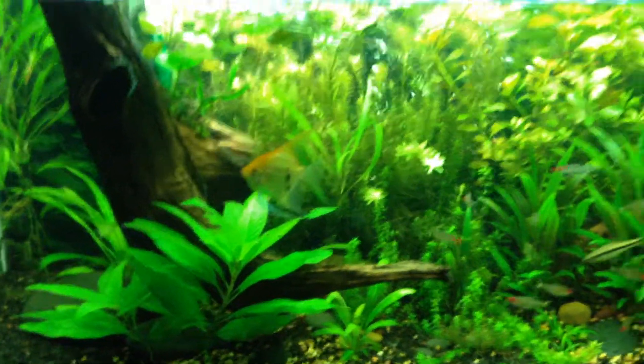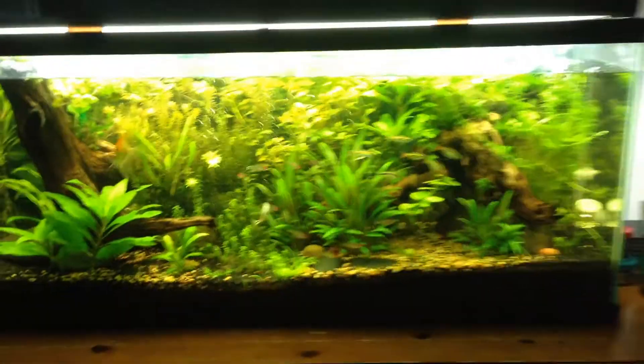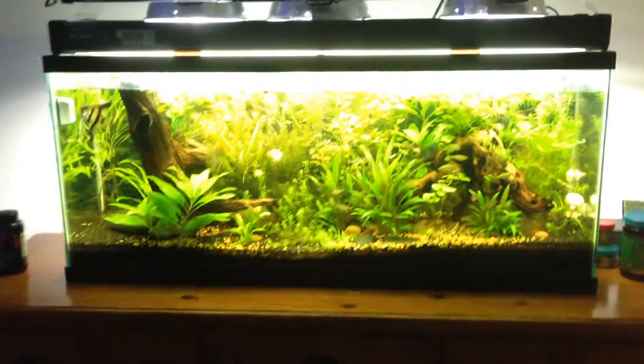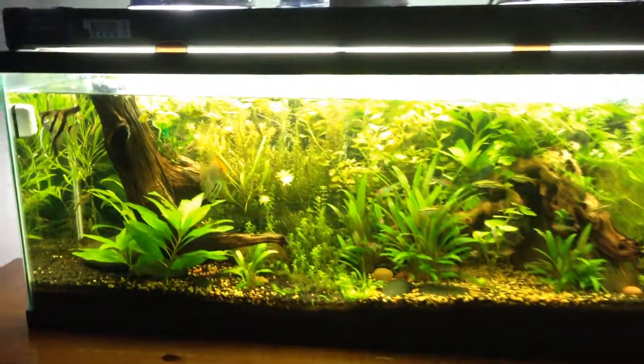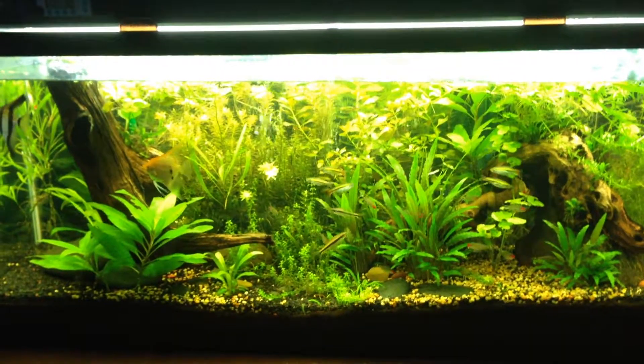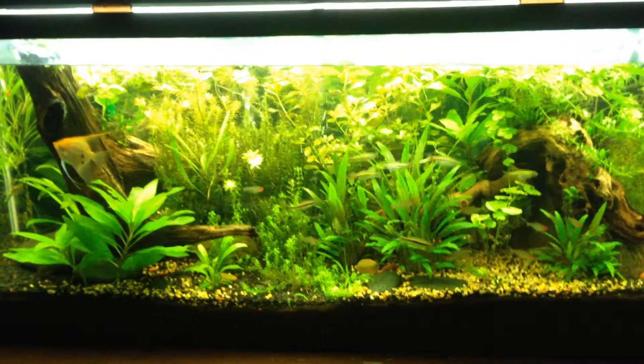Bear with me — I know the tanks are dirty and definitely overgrown, but there it is: a 55 gallon, two months of CO2, growth going crazy, angels making babies. It's doing good.